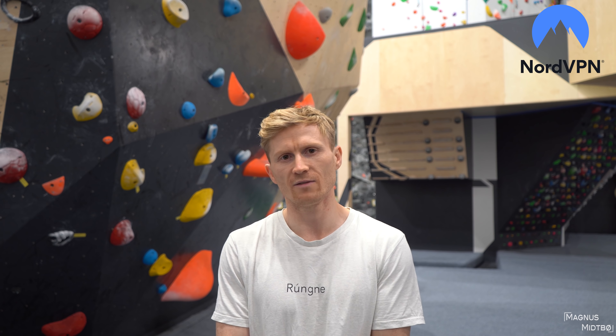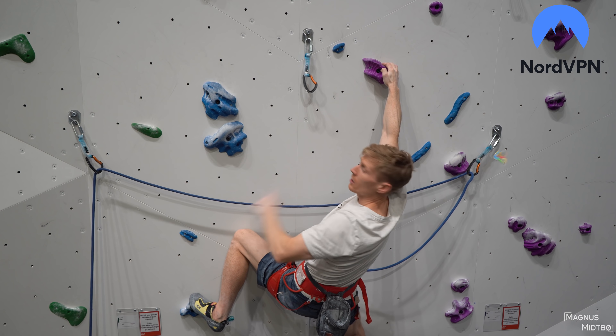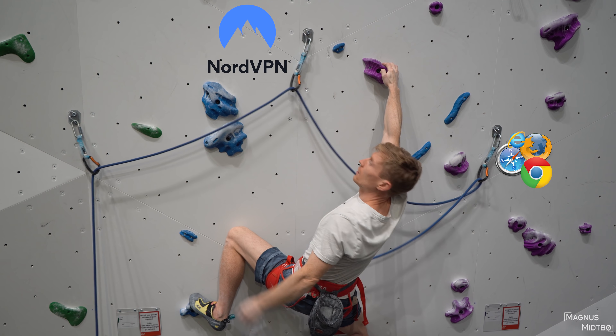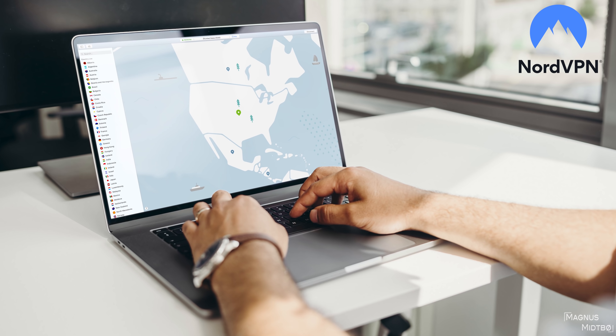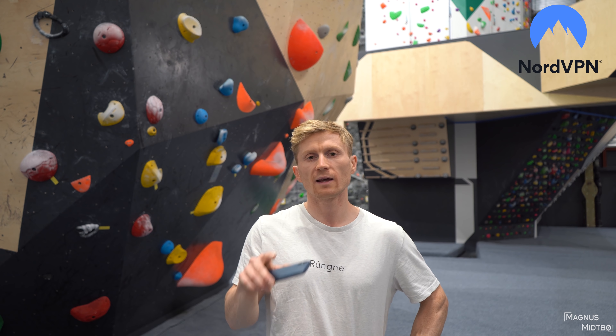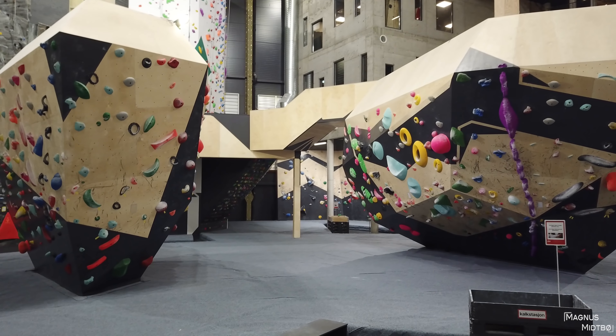Before we continue I want to announce today's sponsor, NordVPN. A lot of you probably don't know what a VPN is, so here's how it works: normally all your data goes directly to the server, but with NordVPN everything passes through one of their servers, being encrypted and passed on. They have more than 5,200 super fast servers in 59 countries, no data logging, 24/7 customer support, and a 30-day money-back guarantee. The main reason I use NordVPN is that I can watch Netflix from any country. Right now they have a special Black Friday deal — buy a two-year plan and get four months free at NordVPN.com/magnet using coupon code 'magnet'. Thank you NordVPN for sponsoring today's video.